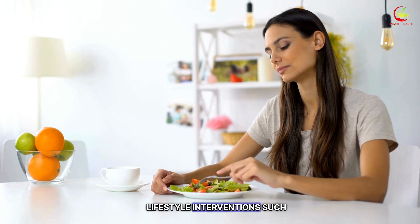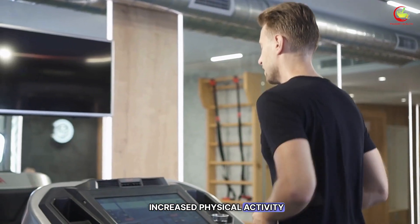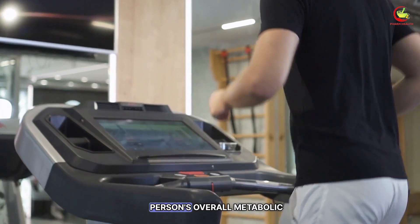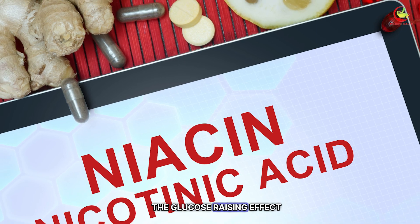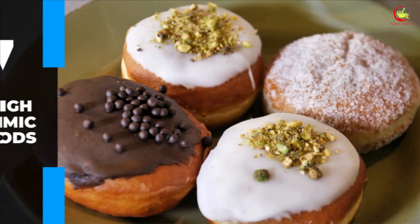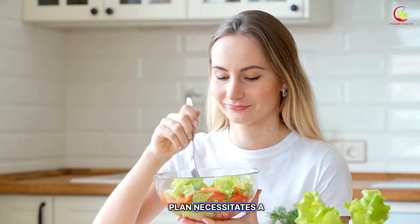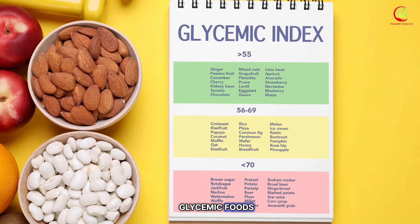Additionally, lifestyle interventions such as dietary modifications and increased physical activity may be recommended by your physician to enhance the person's overall metabolic profile and counterbalance the glucose-raising effect of niacin. Lastly, number seven: high glycemic foods. Integrating metformin into your diabetes management plan necessitates a thoughtful dietary approach, particularly regarding high glycemic foods.